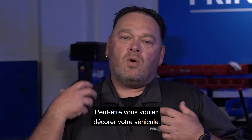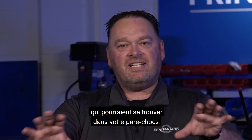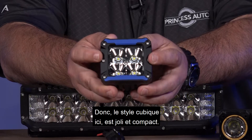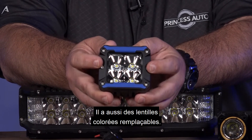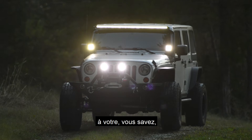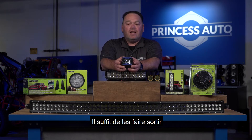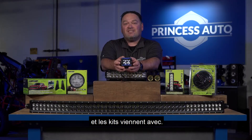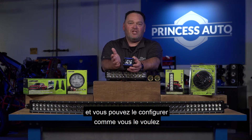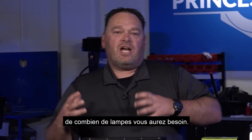Maybe you want to trick out your vehicle and replace existing fog lights in your bumper. We also carry a cube-style light — nice and compact, with replaceable colored lenses. It comes with yellow, black, red, blue, and green lenses. You just pop them out and swap the bezel to customize the look. It's a two-light kit, so you can trick it out however you want.